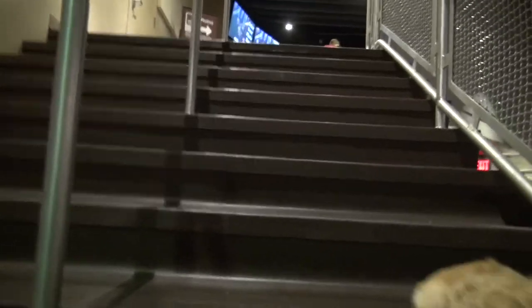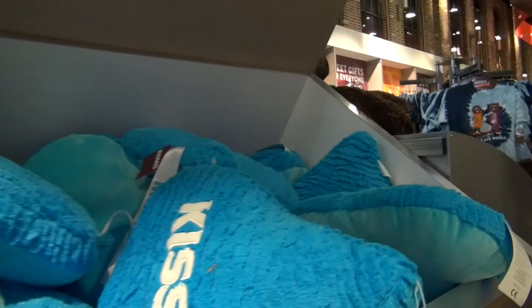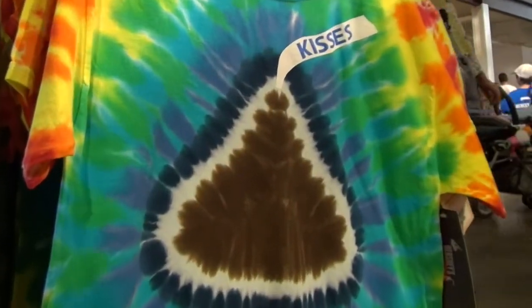Thanks for joining us here at the Hershey Factory Tour! Look at what a great gift shop they have! There's toys, t-shirts, and of course chocolate! And remember, chocolate isn't good for dogs! But kisses are!